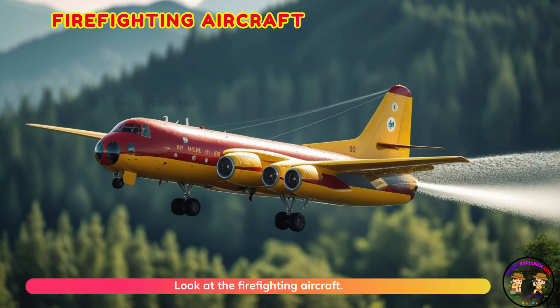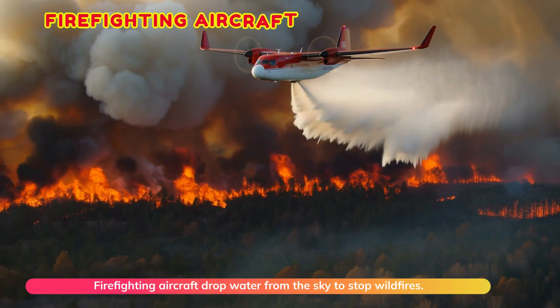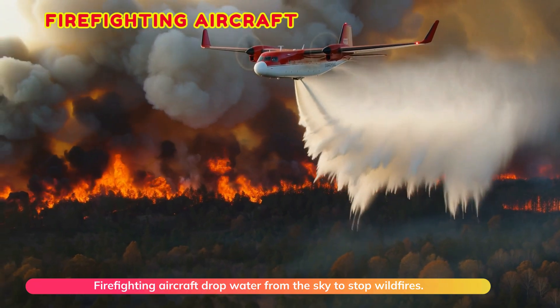Look at the firefighting aircraft. Firefighting aircraft drop water from the sky to stop wildfires.